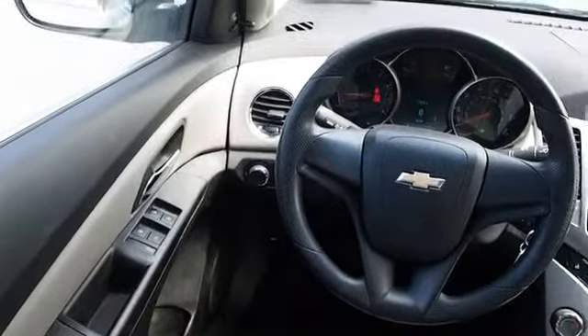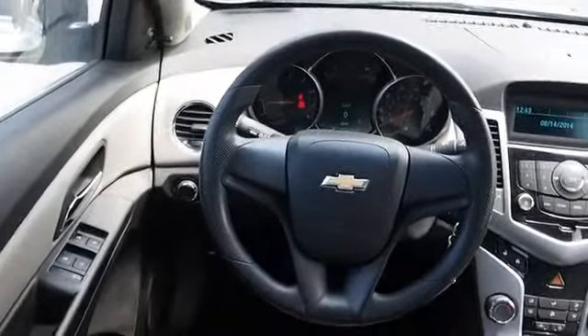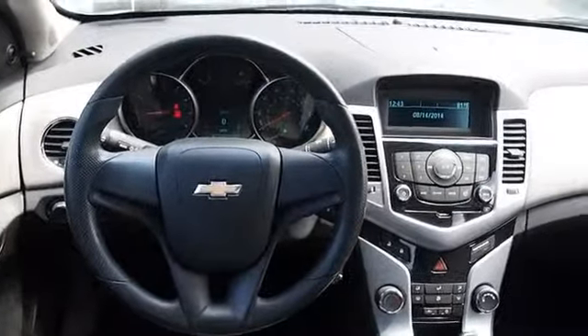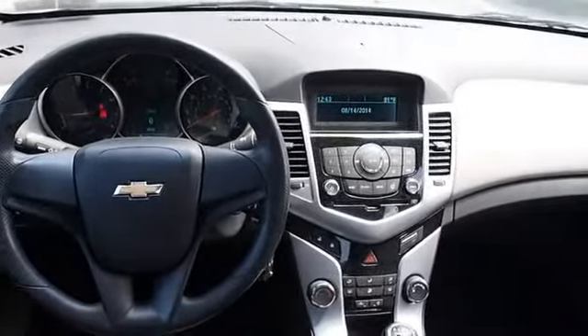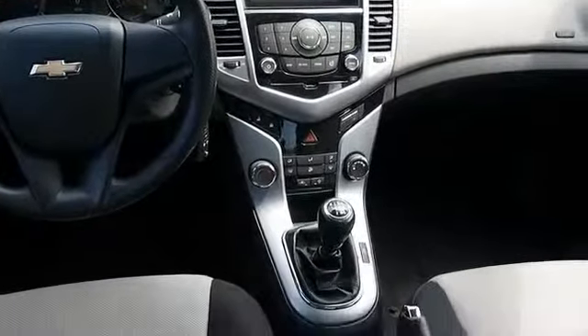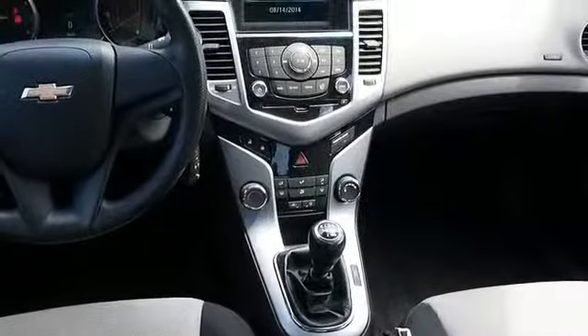Inside you'll find SiriusXM satellite radio, an auxiliary input, child safety locks, a navigation system, split rear seats, a trip computer, an MP3 player, child restraint seats, air conditioning, and power windows.